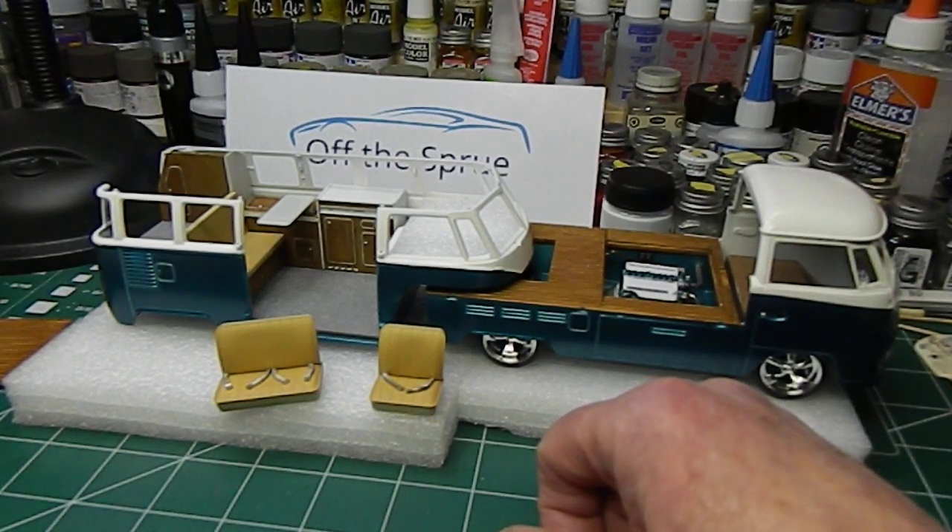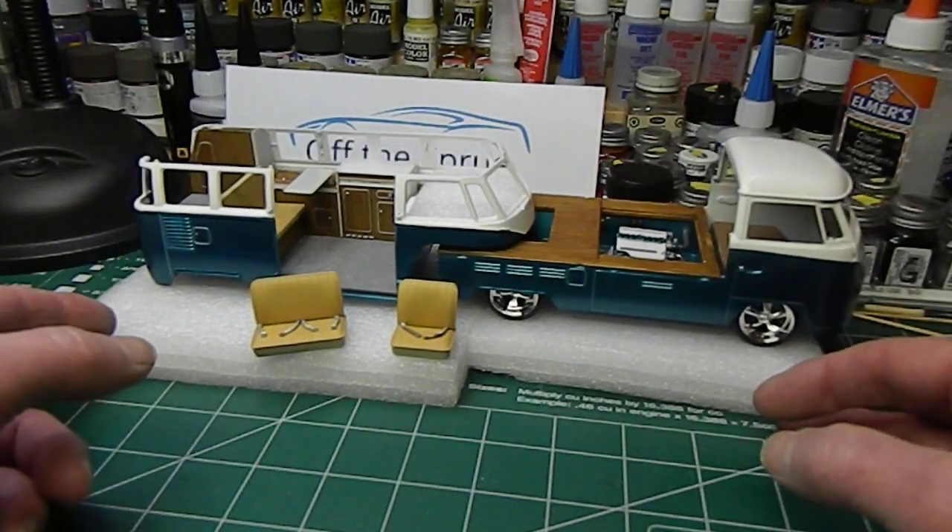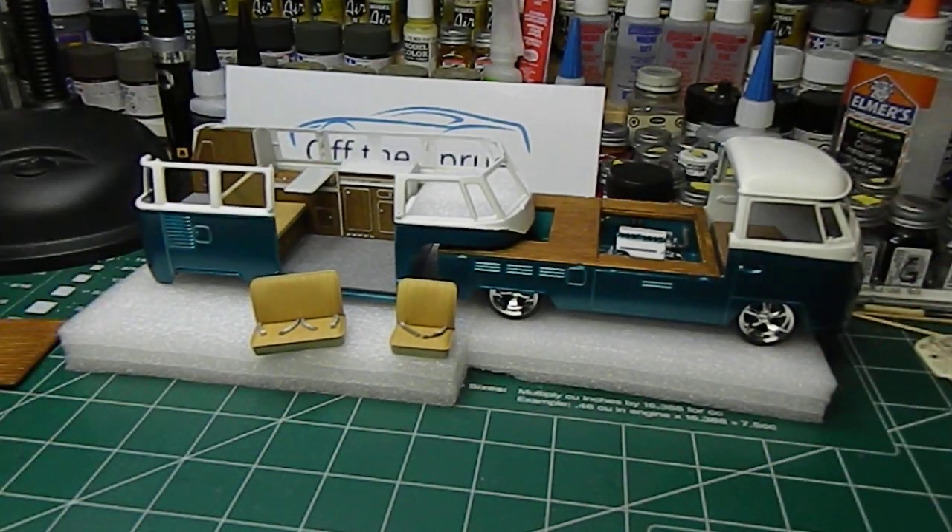Other than that, that's basically where we are. Just thought I'd give you guys a quick update on what's going on — we're in assembly stages and hopefully next time we've got a full complete build to show you guys. Oh, I also wanted to show you the pop-up top for the camper.